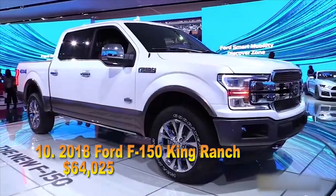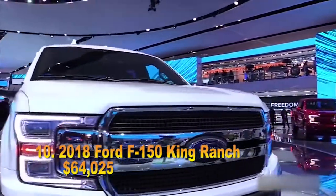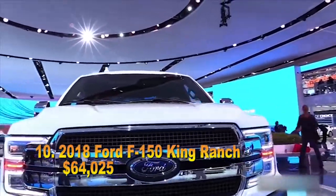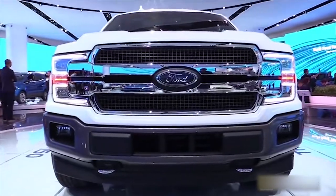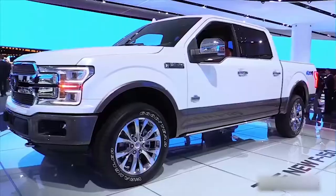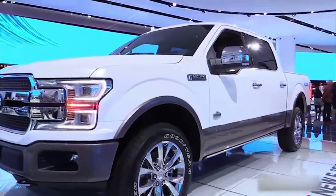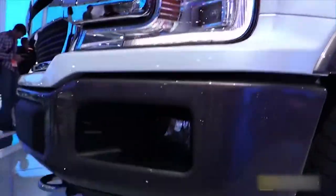#10: 2018 Ford F-150 King Ranch, $64,025. On second thought, make it a Platinum. The features of the full-size Ford F-150 King Ranch, an American classic if ever there was one, include a 5.0-liter, 385 horsepower V-8 with a 6-speed automatic transmission.